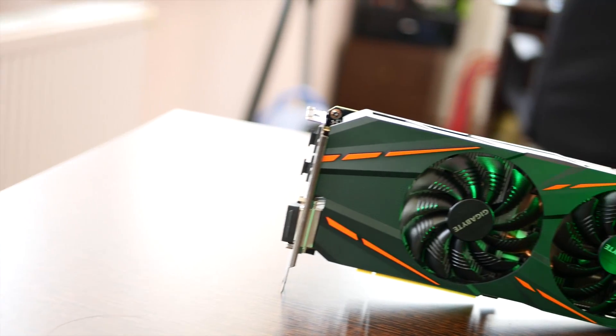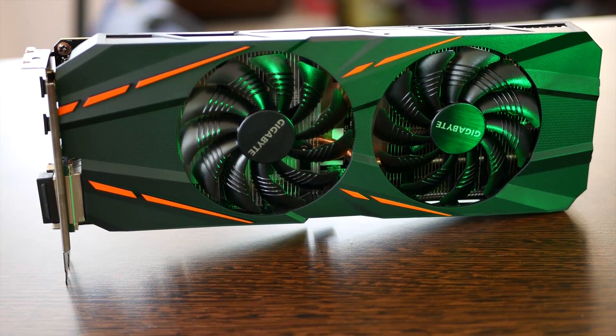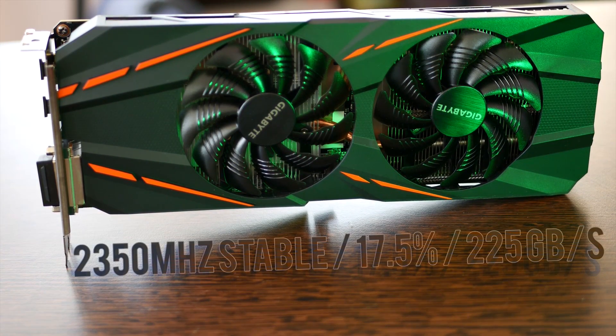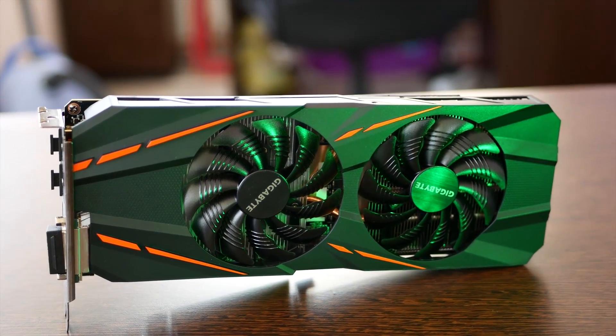For the GTX 1060 I settled on a much higher 2350 MHz, so an effective 9.4 GHz for a 17.5% overclock. Really not bad — GTX 1060s all around seem to reach high memory clocks. Since it has only a 192-bit bus, we have a final bandwidth of 225 GB/s, which puts it on par with the GTX 980's memory bandwidth.